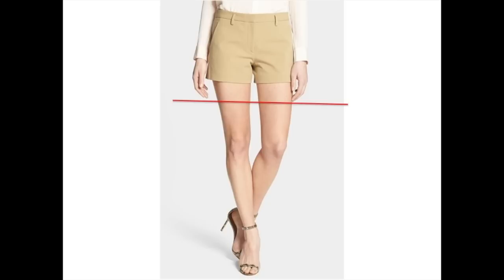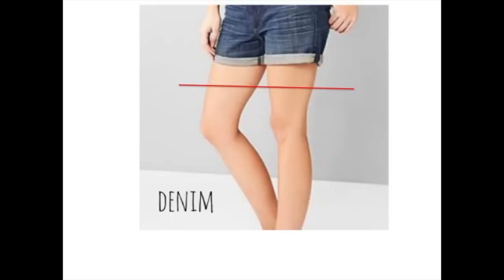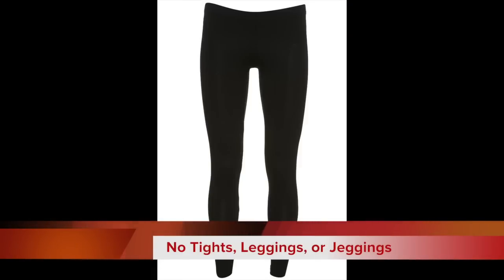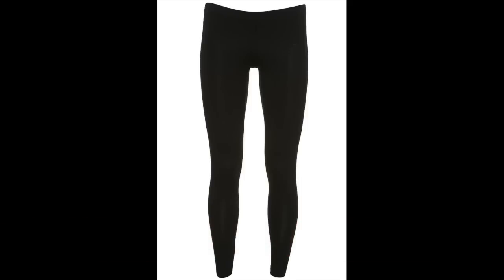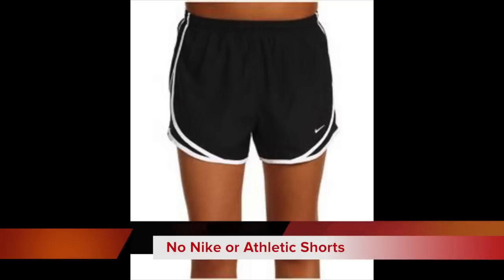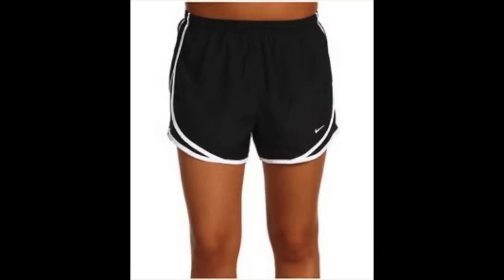Here are several examples of shorts that do not fall within the uniform guidelines. We have added a red line to show approximately where these shorts would need to be in order to be appropriate. Also, the policy states clearly that no tights, leggings, or jeggings are to be worn. The only way these items can appropriately be worn is if they are worn with a pair of uniform shorts, skirt, or dress that meets the uniform policy for fit and length. Nike shorts or athletic shorts are never an approved part of the school uniform policy. Please note that when these items are worn together, they do not suddenly become an appropriate clothing choice. Ladies, please do not wear these items.